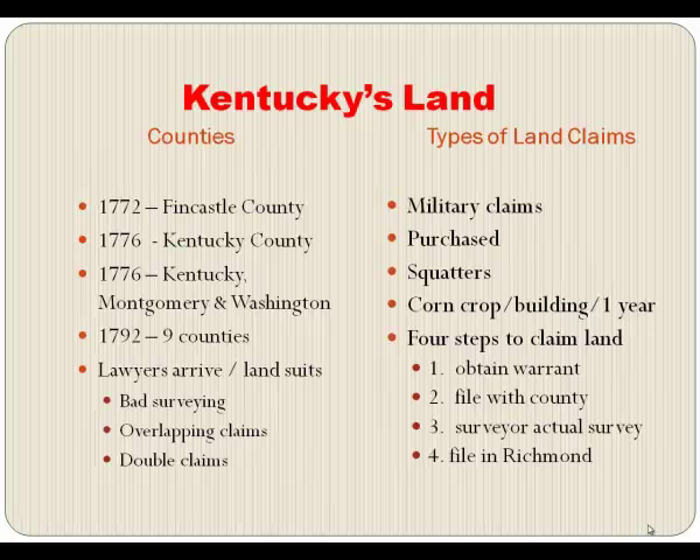In 1772, Kentucky had been known as Fincastle County, part of Virginia. In 1776, George Rogers Clark talked to the governor and got Kentucky made a county on its own — Kentucky County — and Virginia was claiming us. By the end of that year, they split Kentucky County into three: Kentucky, Montgomery, and Washington. Within the next six years, those three counties became nine. So when we became a state, we were nine counties.